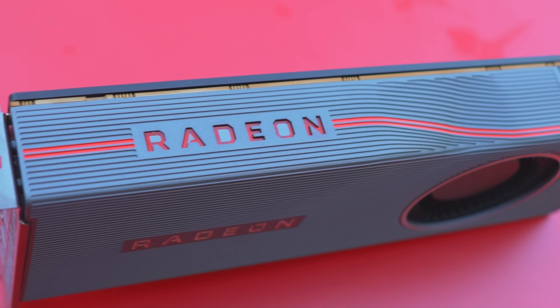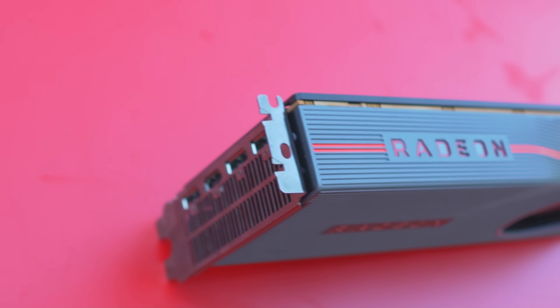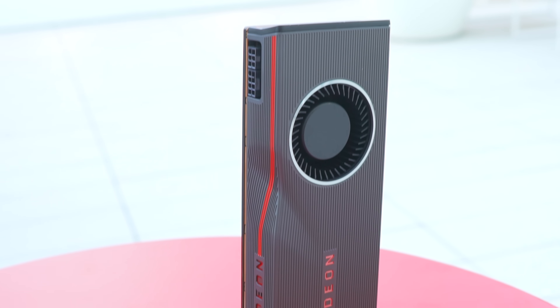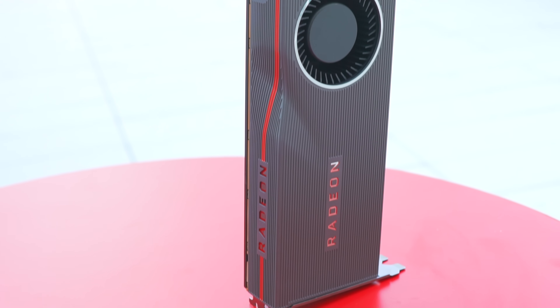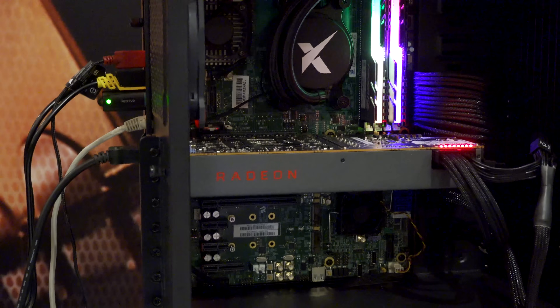Looking at the RX 5700 and 5700 XT physical cards, the build quality felt pretty good. It's a reference blower design, but in the last few years companies have made reference coolers much quieter, and the fan here looks a little bigger than usual, so expect it to be pretty quiet. Even the prototype models in the test rigs were looking good. Of course, we've got to wait on pricing — that is everything.